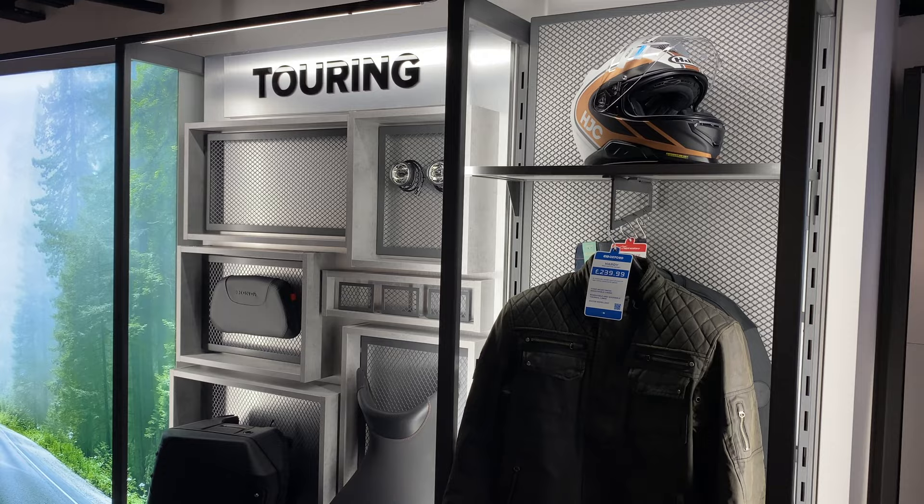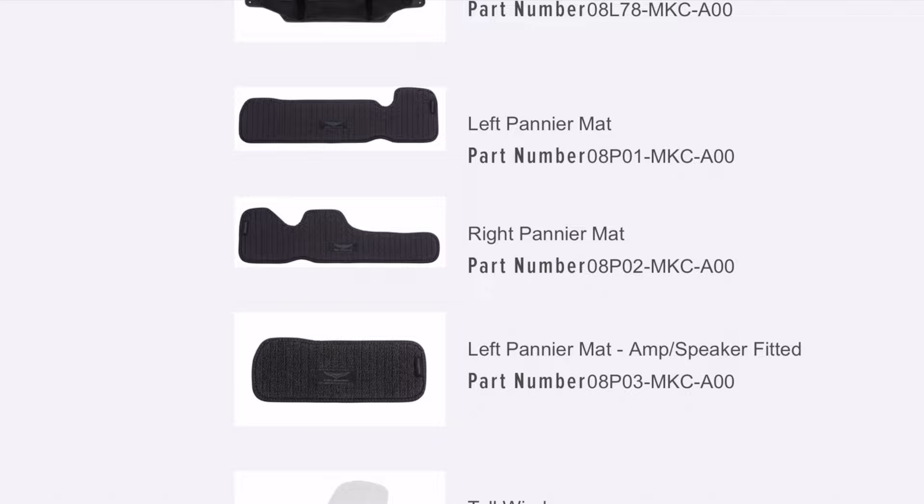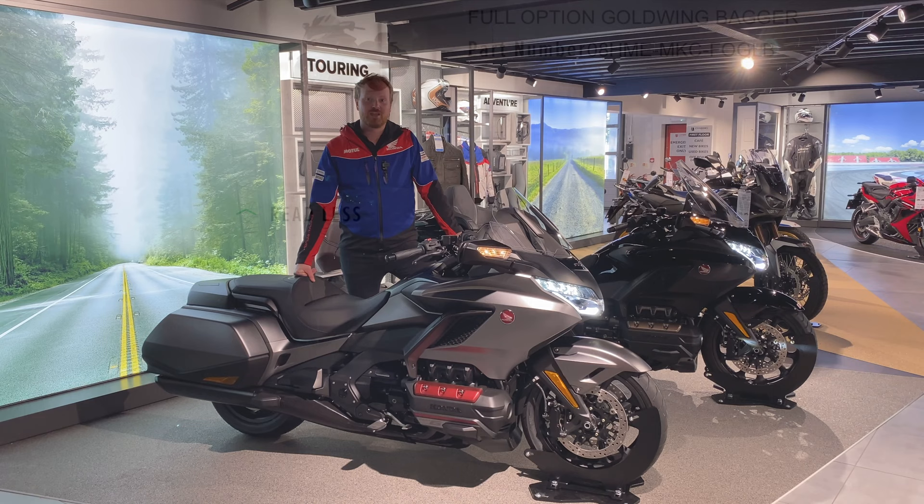Honda also offers a full pack of accessories to complement the model, all of which are available at John Banks. These include pannier inner bags and mats, trunk bag, mat, lid organizer, chrome trunk rack, main stand, passenger backrest, high windscreen, 12-volt socket, LED trunk light, LED brake light, trunk sub-harness kit, plus a full-size cover.